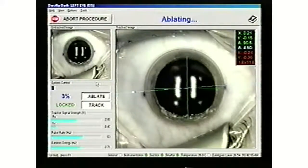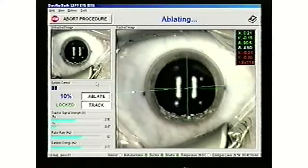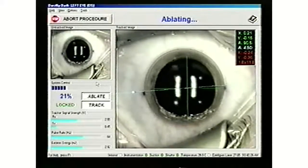After the entire treatment area is exposed, the laser custom ablates the tissue to reshape the cornea for proper correction. While the laser is indistinguishable to the naked eye, close examination reveals the effects of the laser.